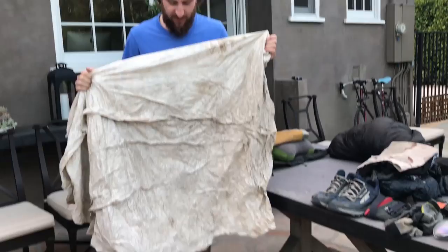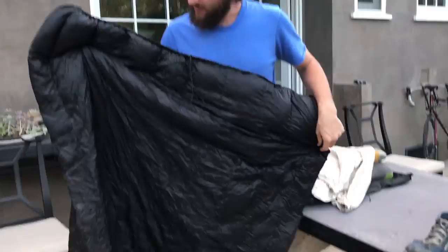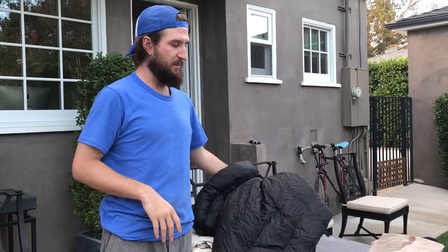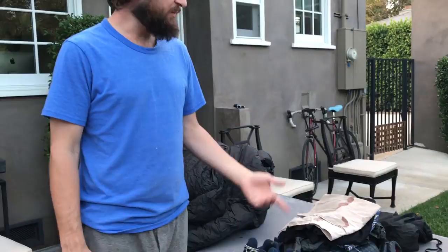This is my Tyvek ground sheet — big soft one from Amazon. I would buy it again, I like it. This is my Enlightened Equipment quilt, 20 degrees. I got the treated down so it stays warm even when it's wet. It packs down super small. When it gets really cold it's not quite as nice as a sleeping bag, but you can deal with it. It got down to almost 20 degrees and it was good — just bundled up with everything.